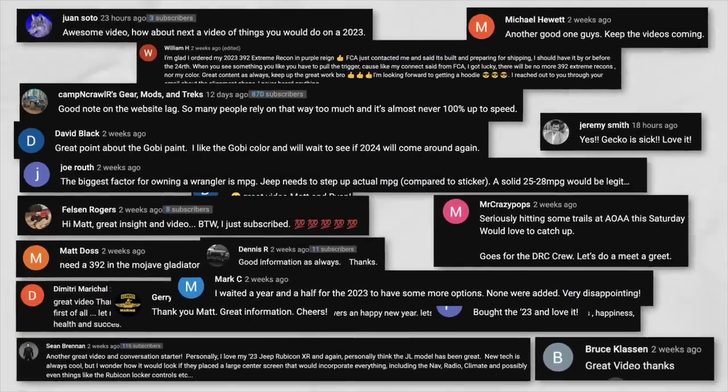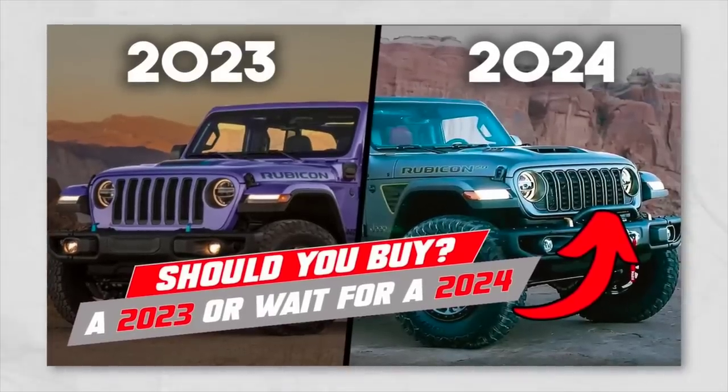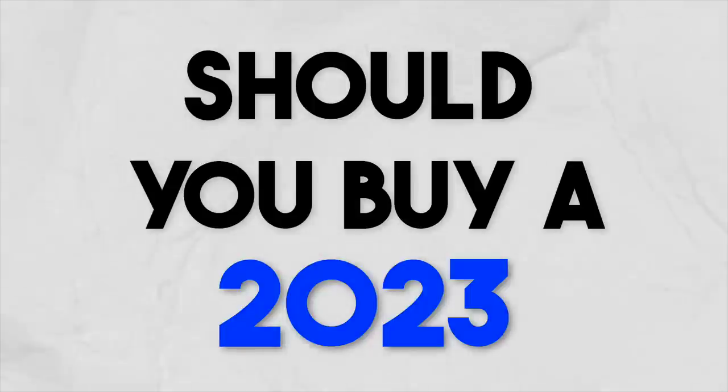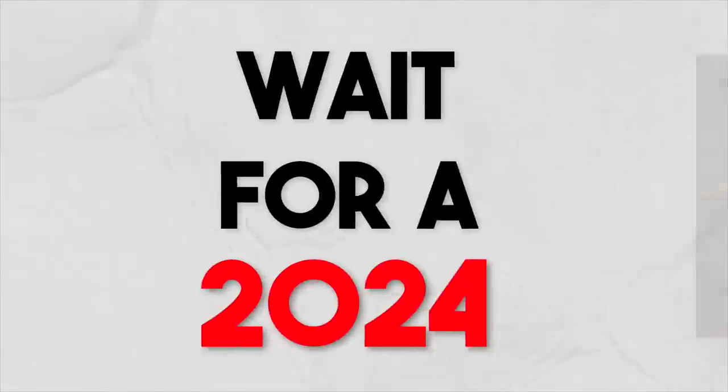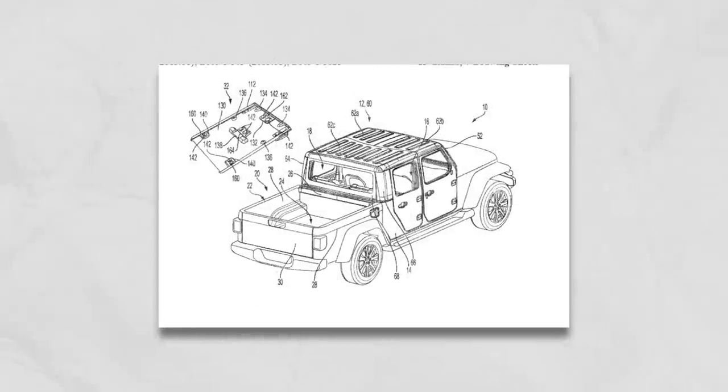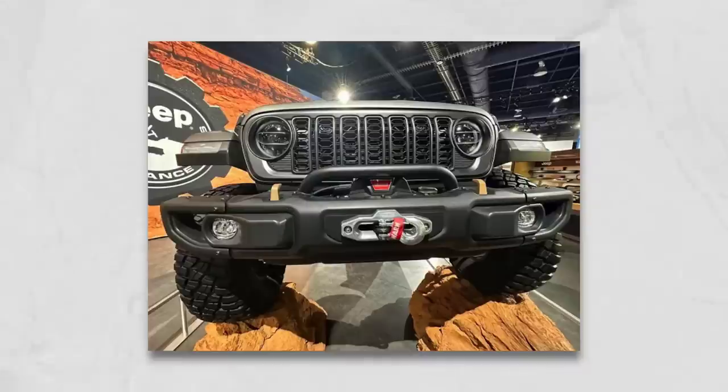We saw a ton of great feedback on our 'should you buy a 2023 Wrangler or wait for a 2024' video. Well, Gladiator guys, I have not forgotten about you. In today's video we want to talk about ordering or buying a 2023 Gladiator, or should you wait for the potential — maybe will it happen — 2024 refreshed Gladiator.